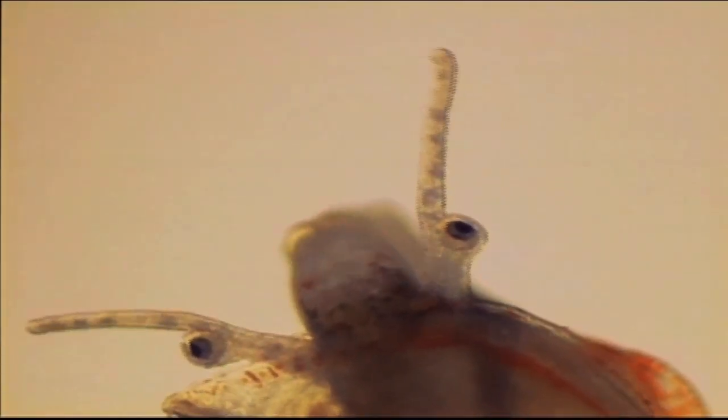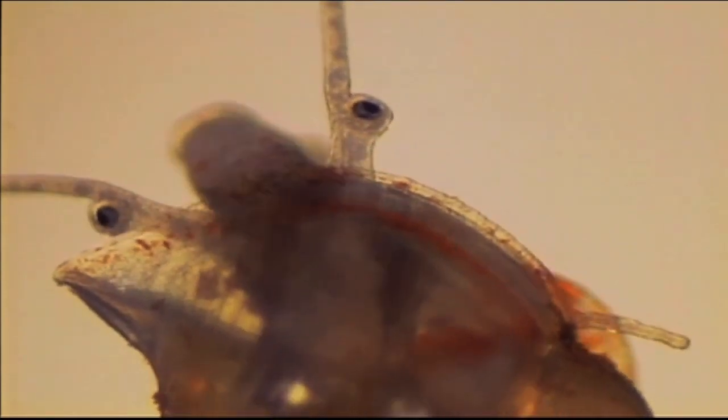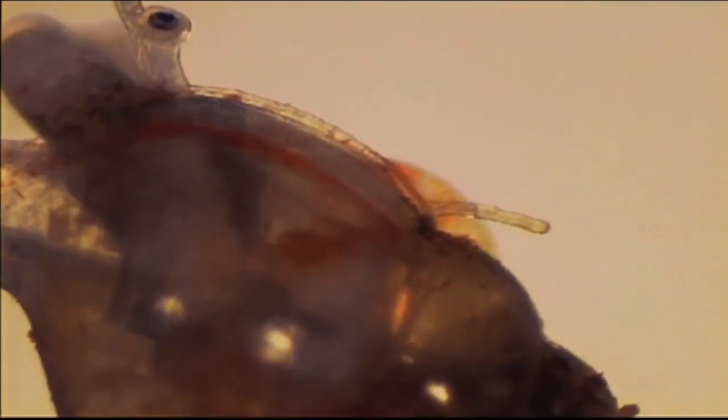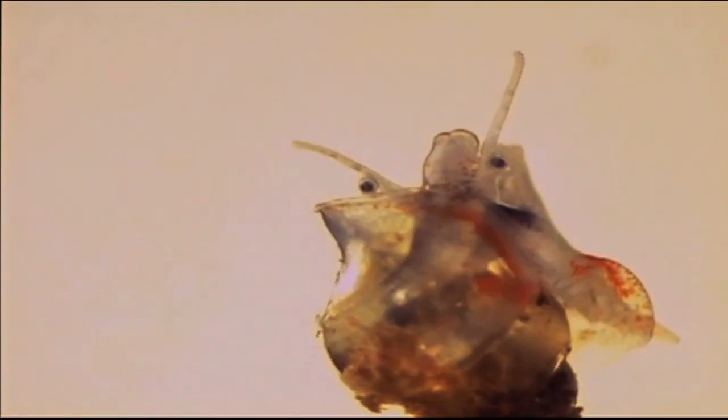Conchs settle in the seagrass beds, where they lose their lobes and begin crawling. They are now benthic, or bottom-dwelling animals. The newly metamorphosed conch are the size of a pinhead and they begin eating microscopic algae right away.